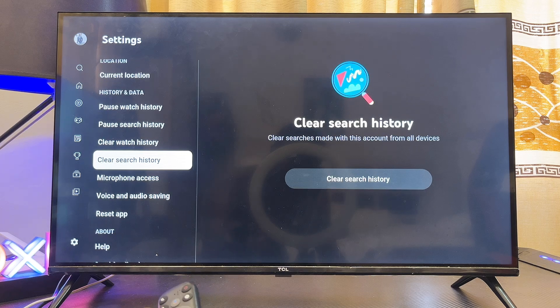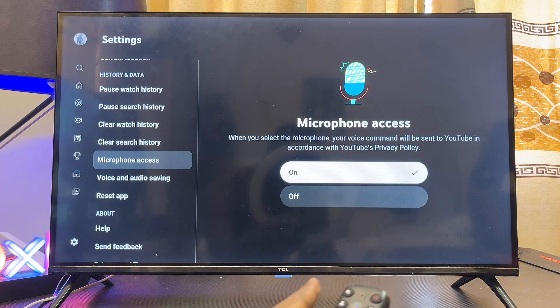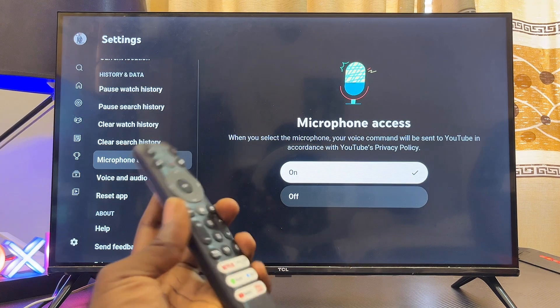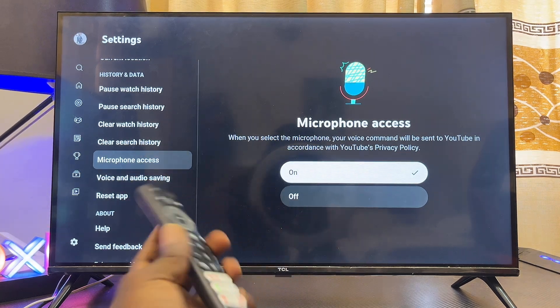You will see the microphone access settings — select that and make sure that microphone access is turned on. If it is turned off, you want to make sure you turn it on so that you can actually use the microphone of the YouTube app on your smart TV.